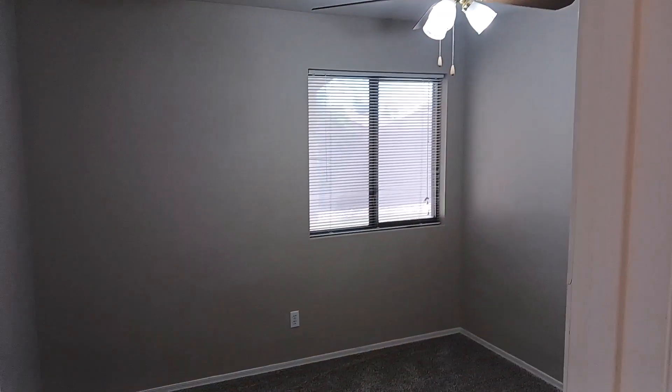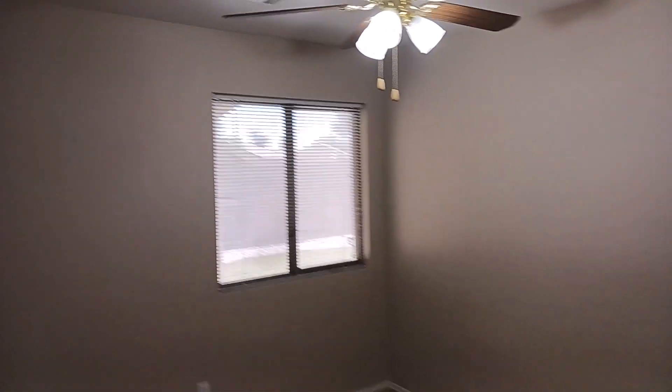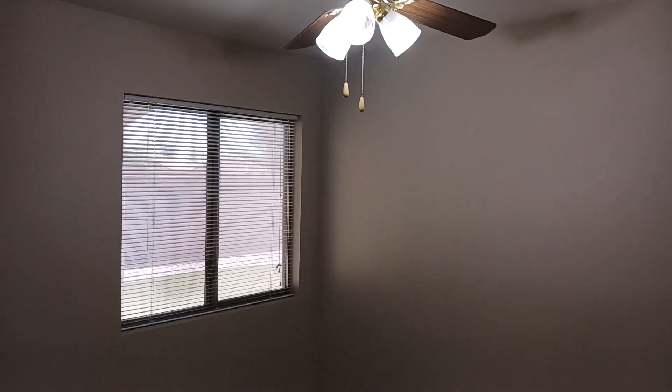Over here we have our last guest bedroom — you get your fan, the window, and a huge closet. I really like this room because you're facing out into the backyard, so you get nice morning sunlight and can keep an eye on the backyard. It's just a great location for a bedroom in this home.